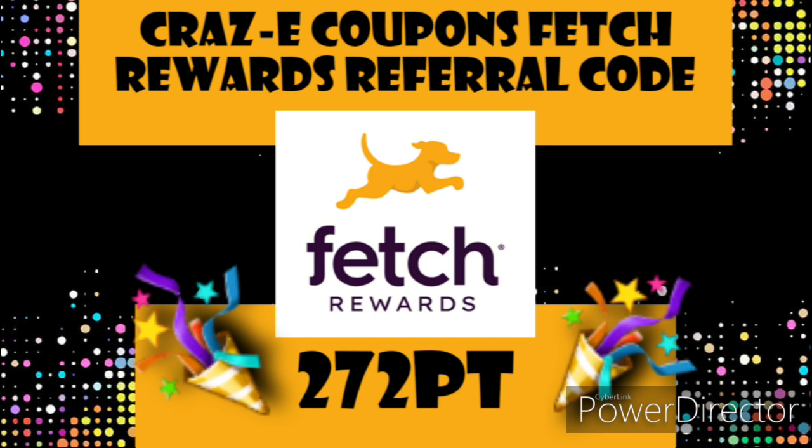If you're not already signed up for Fetch Rewards, my referral code is on the screen as well as in the description box below. If you use it, you will receive a free 2,000 points, which is the equivalent of $2.